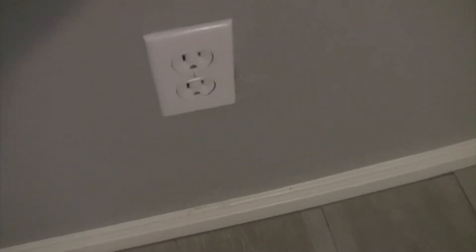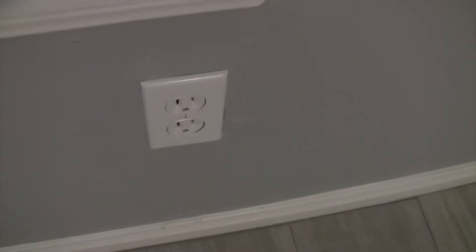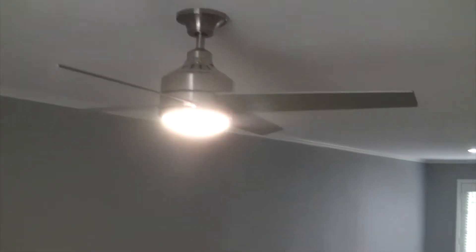30 new electrical outlets were also added. All of the electrical work — that's the decor switches, the outlets, the ceiling fans — anything electrical was performed by a licensed electrician. Notice the gorgeous paint job. New recessed lights throughout the home.